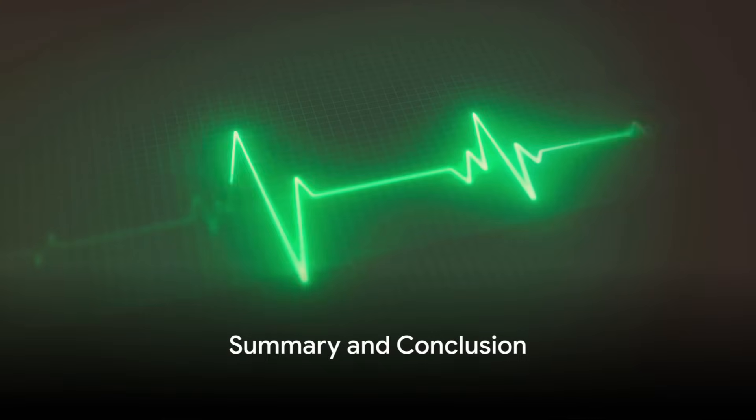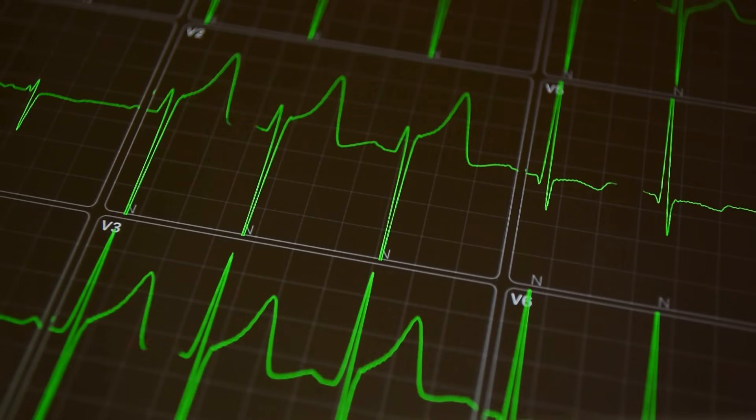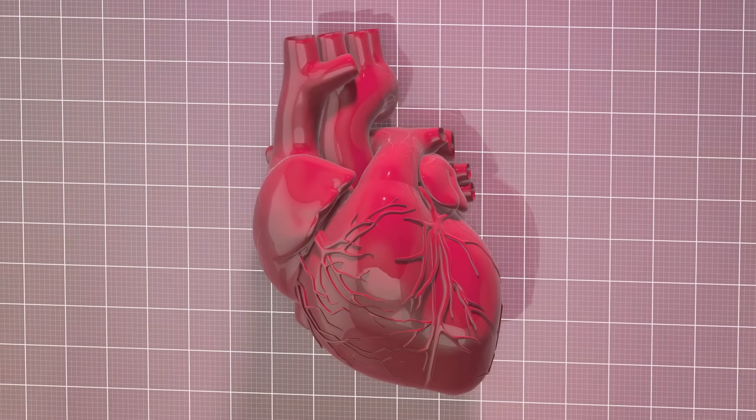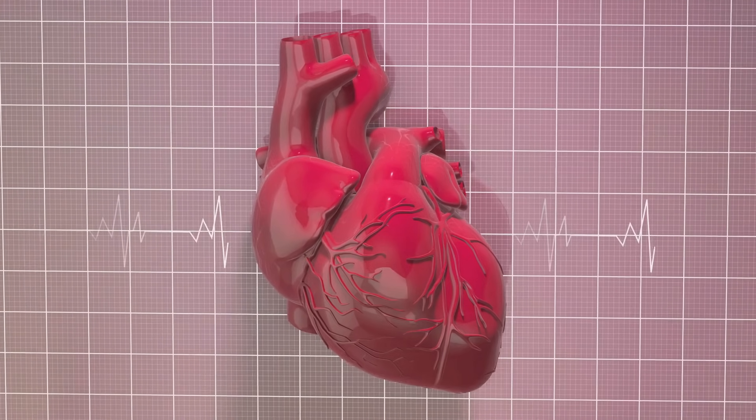To summarize, persistent chest pains, unexplained fatigue, lightheadedness, shortness of breath, and ECG changes or excessive sweating together create the PULSE mnemonic for recognizing the signs and symptoms of a heart attack.